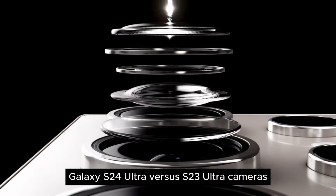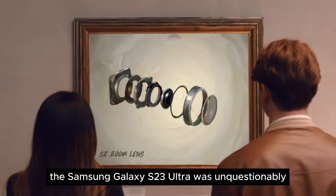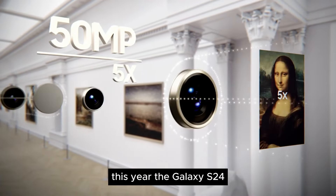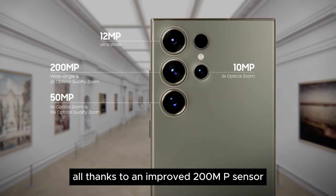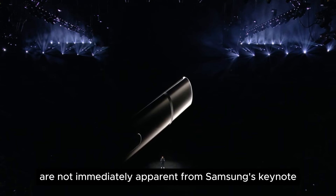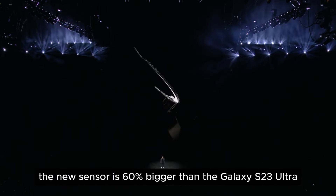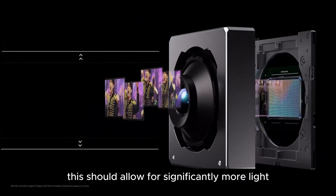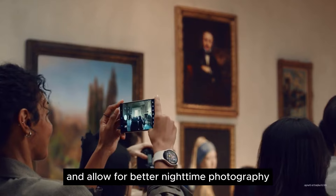Galaxy S24 Ultra vs S23 Ultra — cameras. The Samsung Galaxy S23 Ultra was unquestionably one of last year's best camera phones. This year, the Galaxy S24 Ultra appears prepared to take that title, all thanks to an improved 200MP sensor compared to the previous year. Although the specifics are not immediately apparent from Samsung's keynote, Samsung says the new sensor is 60% bigger than the Galaxy S23 Ultra's Isis LHP2. This should allow for significantly more light, especially in dim scenarios, and allow for better nighttime photography.